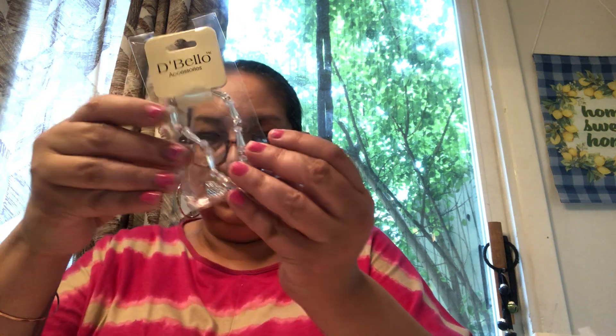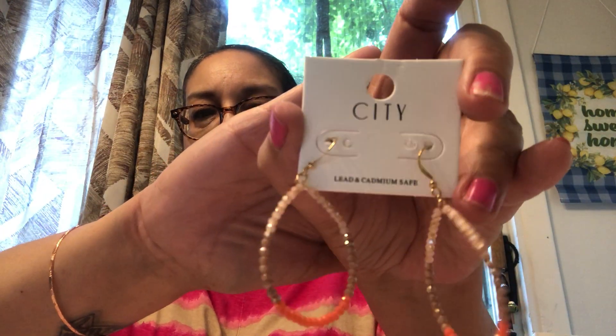She wrapped up another package so pretty. Look at all this jewelry! There's a beautiful little bracelet with a heart on it, so pretty. And then she has these gorgeous earrings in a little pouch — and I have a shirt that matches these earrings exactly, so I will definitely wear that with them.